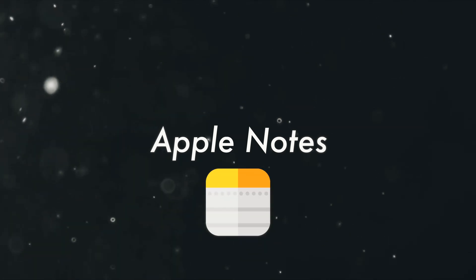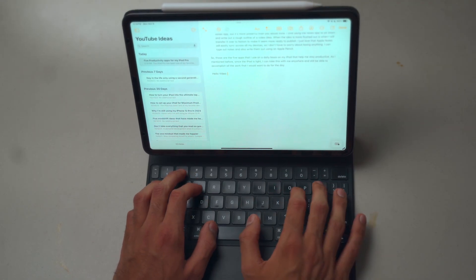And finally, number five on the list is Apple Notes. A lot of people like to sleep on Apple Notes, but it's a really powerful app once you learn all the intricacies and the little things that you can do with it.